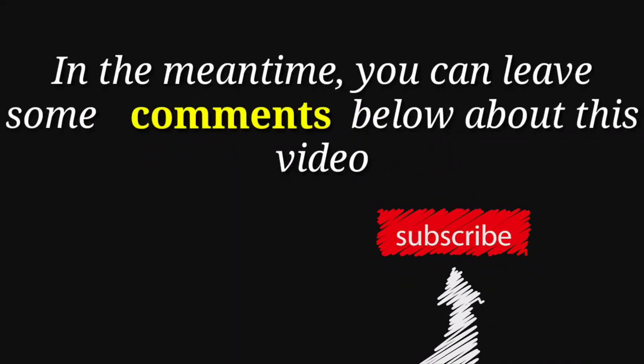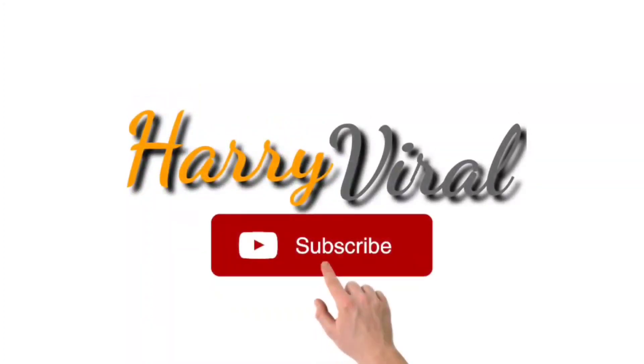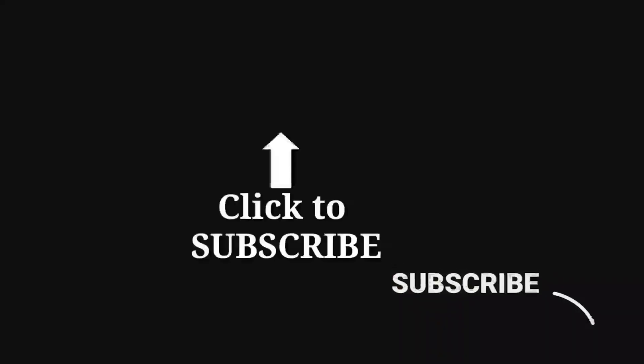Do you have anything to say about this video? Feel free to share your thoughts by commenting below. If you liked the video, give it a thumbs up and share it with your friends. For more interesting facts on the human body, subscribe to the channel. See you next time — thank you.